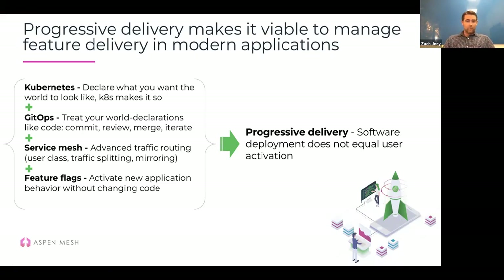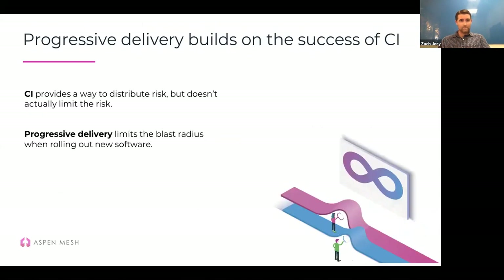These companies — LaunchDarkly, Weaveworks — were using tools like Kubernetes, GitOps, Service Mesh, and feature flags to roll out software deploys to small sets of users, see how those went, and use the learnings to either roll back if it didn't go well or make changes based on what they were learning. When you combine these tools and do software delivery this way, progressive delivery means software deployment does not necessarily equal software activation — just because your dev team is doing deploys doesn't mean you have to roll out features to all end users at once.